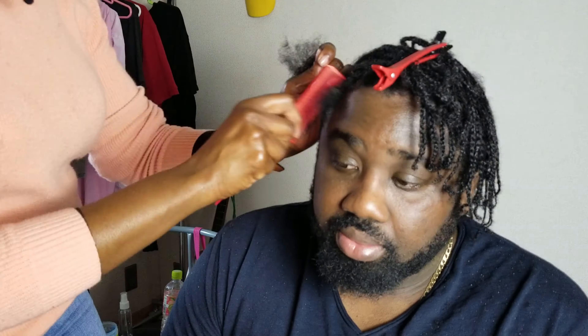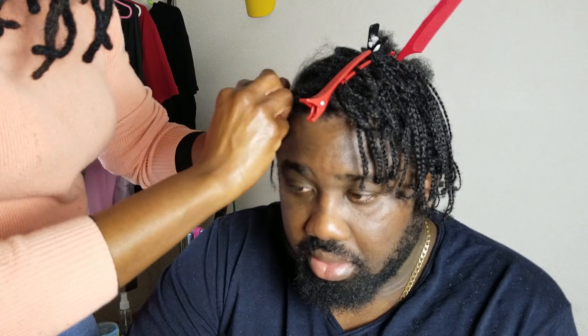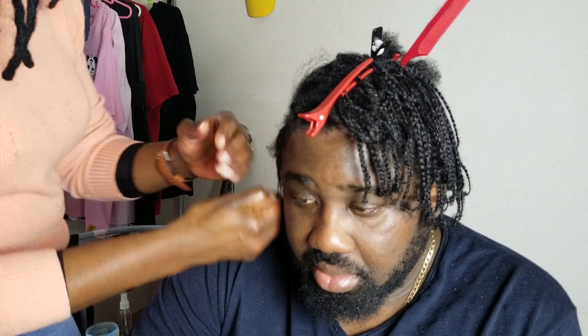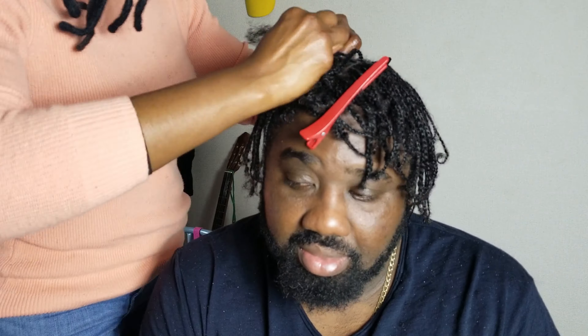One of the reasons why I do this style — the plait — is because it allows me to wash my hair and my scalp. I suffer from eczema and psoriasis, so every two to three days there's buildup, flakes, and dandruff. This style allows me to wash my hair rather than doing twists or cane rolls. 2020 won't stop me — nothing will hold me back from achieving a wonderful look.